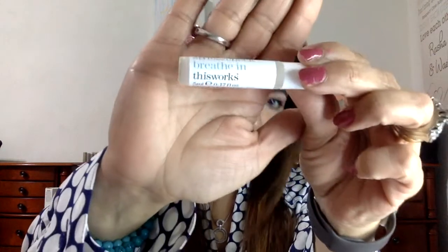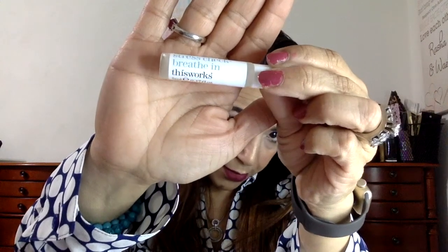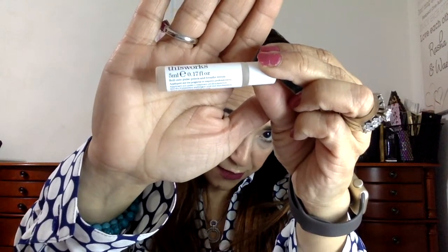This is Stress Check Breathe In by This Works. This is a 5ml size and it's supposed to be a breathing fragrance. It says research has shown that lavender eases anxiety and that its relaxing effects help people complete tasks faster and more accurately after sniffing this earthy yet crisp lavender scent on a hectic morning and during a sleepless night — you could safely say it does the job. I'll try it; I like the lavender smell.